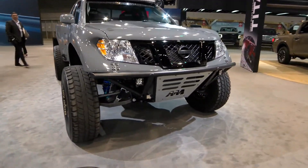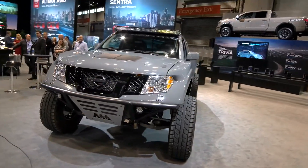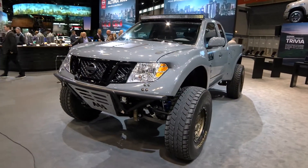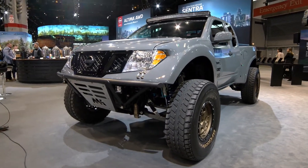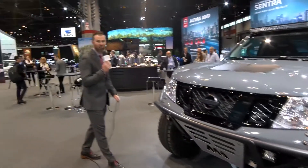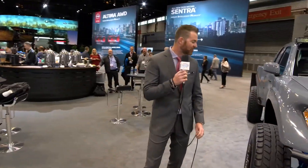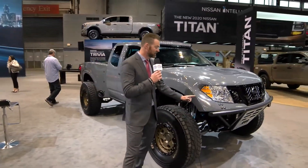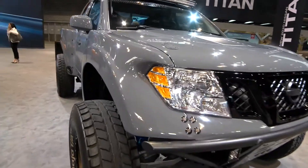This is actually a Frontier that was launched at the SEMA show just before Christmas, and this is a desert racer. You can see it has Fox Racing shocks and massive suspension on it. This thing is meant to go out off-roading. Whether you're doing the Baja 1000 or just want to go out for a nice little stroll, this is a great off-road truck. Not to mention, I love that Navy shipyard gray — it's a cool look on the exterior.